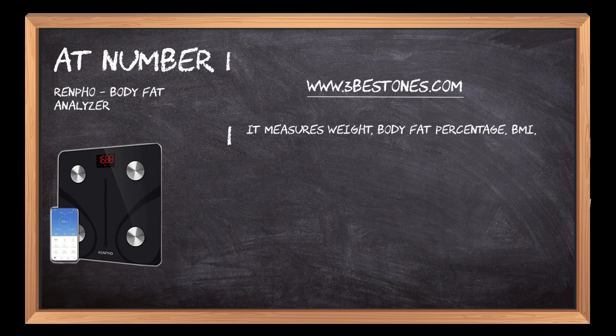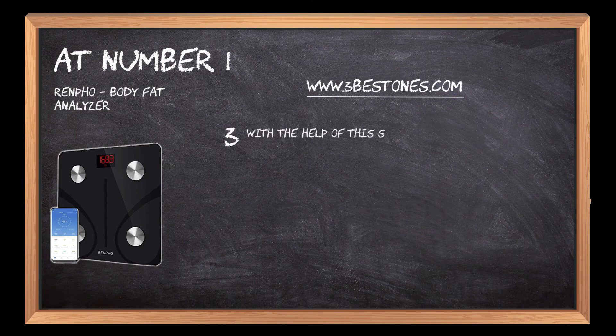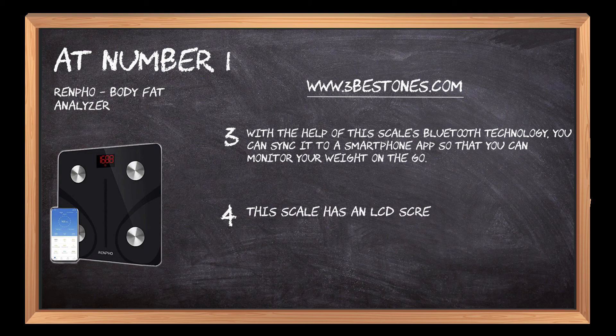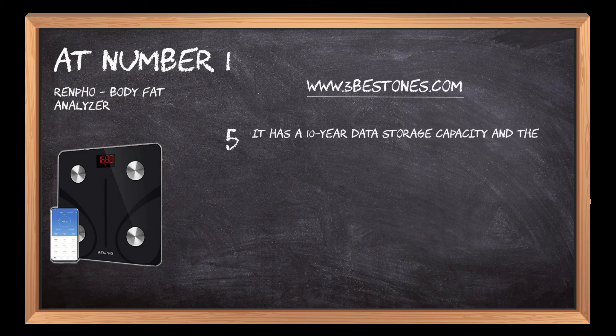At number one, the Renpho body fat analyzer. It measures weight, body fat percentage, BMI, bone mass, and muscle mass. It tracks your progress over time with its data storage function. With Bluetooth technology, you can sync it to a smartphone app to monitor your weight on the go. It has an LCD screen that displays all measurements in detail for easy reading, a 10-year data storage capacity, and the most accurate readings on the market today.